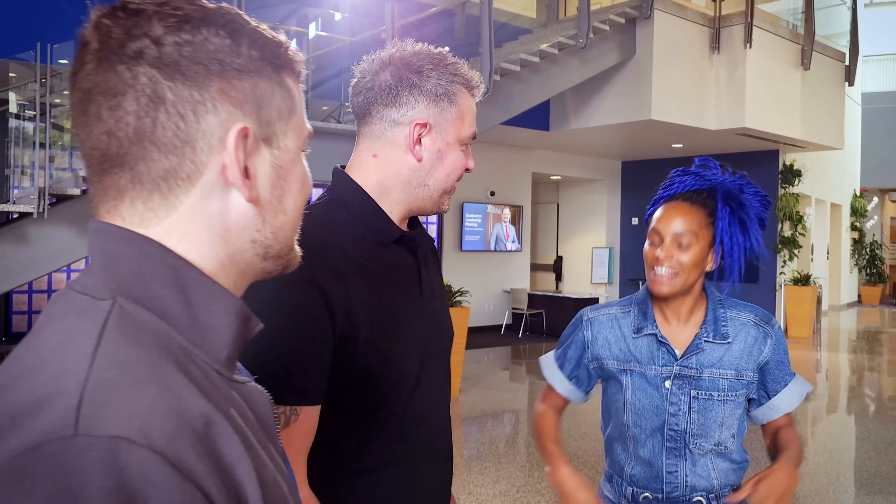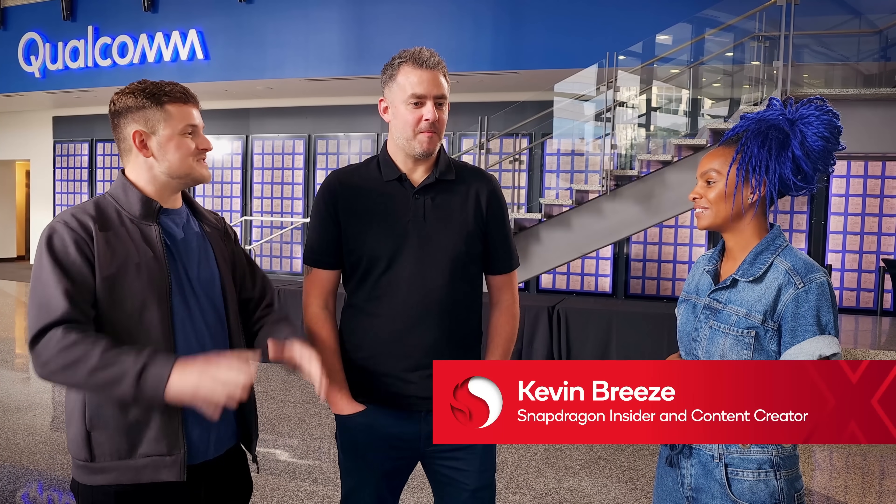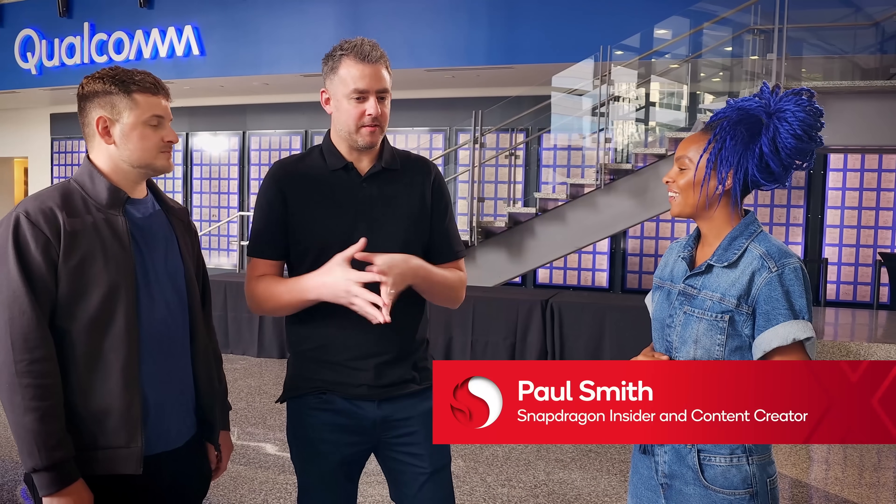So we're here at Qualcomm HQ — very exciting, super exciting. Always been super curious about what goes on behind the scenes here. Since Hawaii, I want to sort of get to know how they got to that point and what tests they run. Yeah, well this is where the magic happens — let's go and find out about the innovations that have made Snapdragon X Elite.